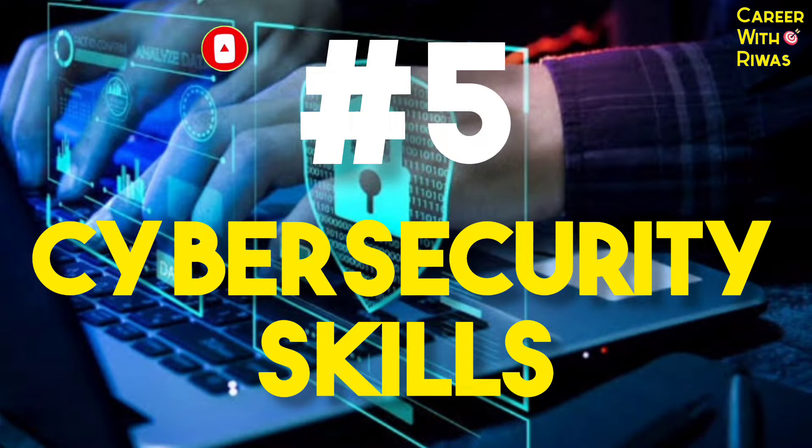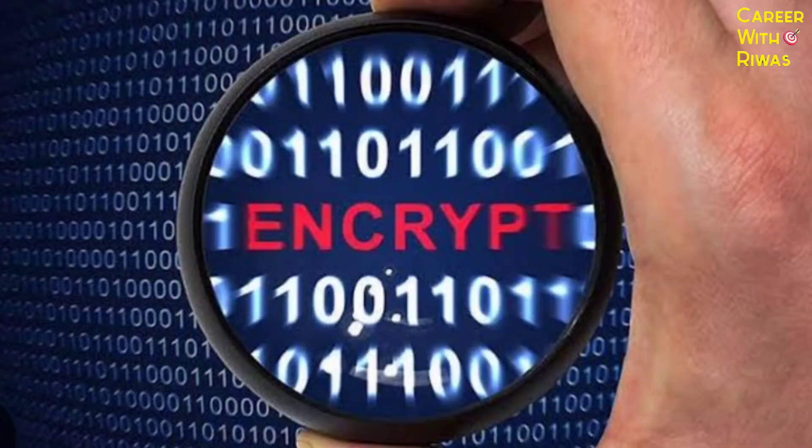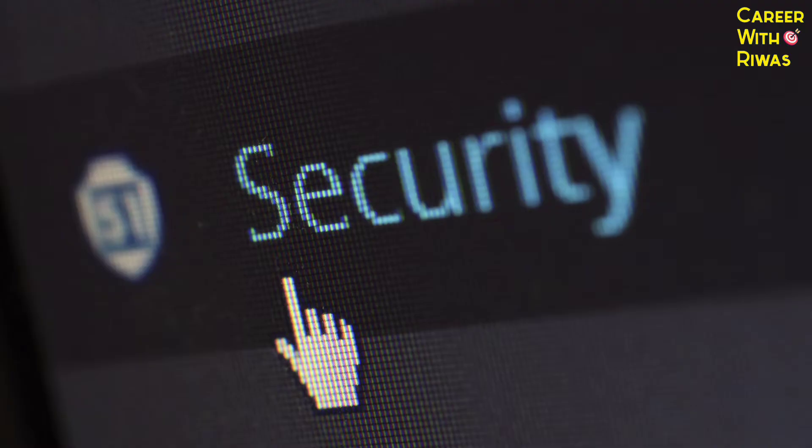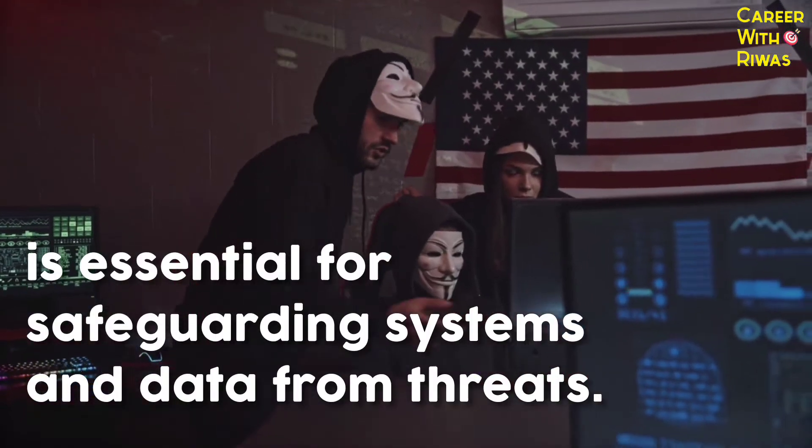Number 5: Cybersecurity skills. Knowledge of cybersecurity principles, encryption techniques and network security is essential for safeguarding systems and data from threats.